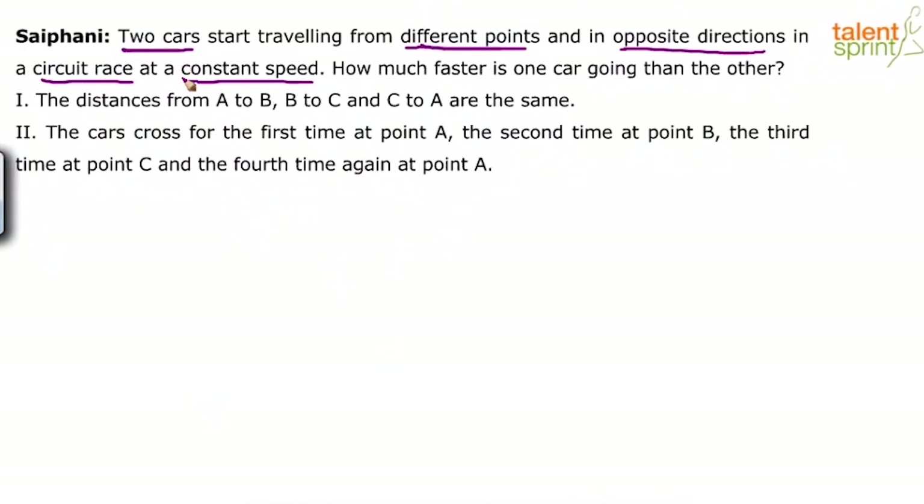If the second one travels at 75 kilometers per hour, it will travel at 75 only — it won't change its speed. The speed will be constant. We have to find out how much faster is one car going than the other. So look at the statements now. Let's try with statement one alone.